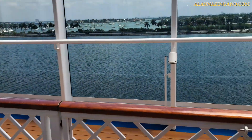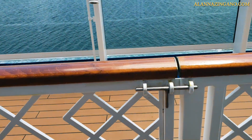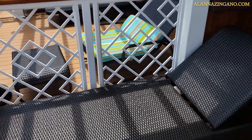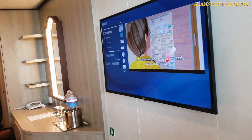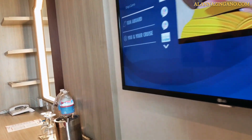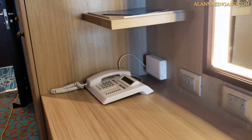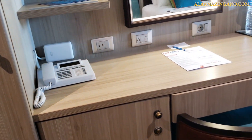If you are coming from outside you can open up this gate here and enter into your outdoor porch balcony. Back inside the room, we have the countertop with a big vanity mirror with a nice light inside it, your phone, your outlets, and a big closet dresser as well.